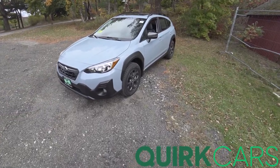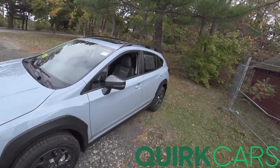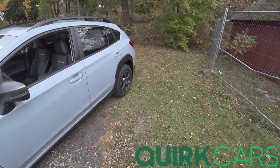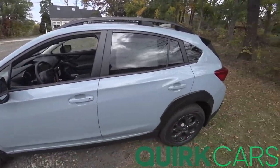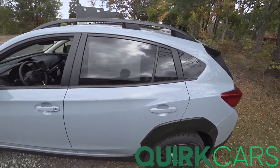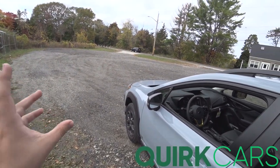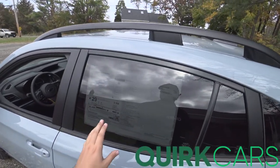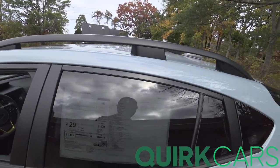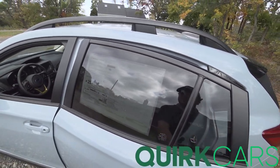Hey guys, welcome to Car Guy 1999 Reviews as well as Cork Auto Dealers. Today we have the heavily refreshed 2021 Subaru Crosstrek Sport, fitted with a new 2.5-liter boxer four-cylinder engine producing 182 horsepower. The Crosstrek is now much less underpowered. Cool Gray Khaki over gray interior, total price coming to $29,777.